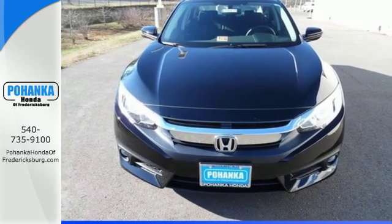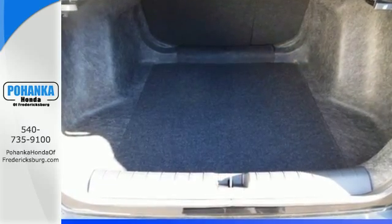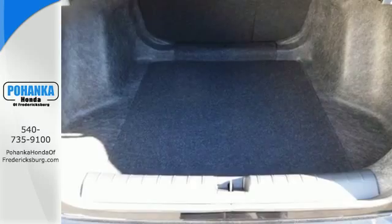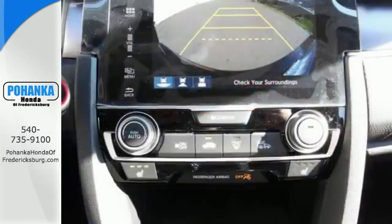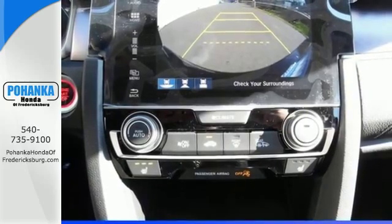The Eco Assist system works with the spirited engine giving you the unparalleled fuel economy you deserve. Your safety is a top priority with vehicle stability assist with traction control and a multi-angle rear view camera.